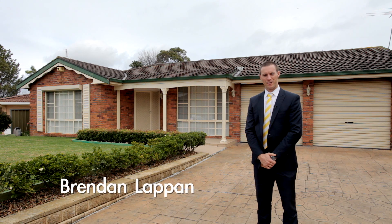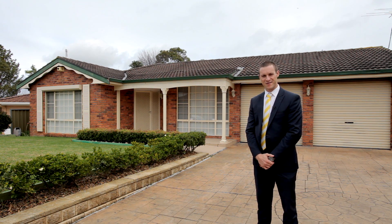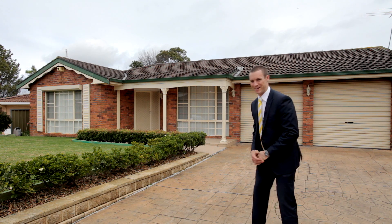Hi, I'm Brendan LaPan from Ray White MacArthur Group and this fantastic family home is number 11 Malvolio Street in Rose Meadow. Let's go in and check it out.